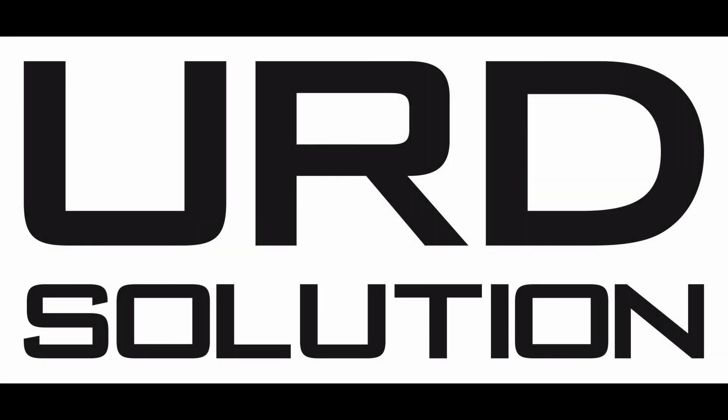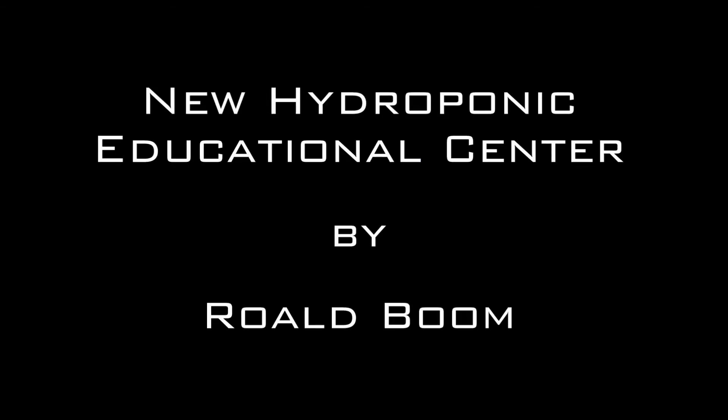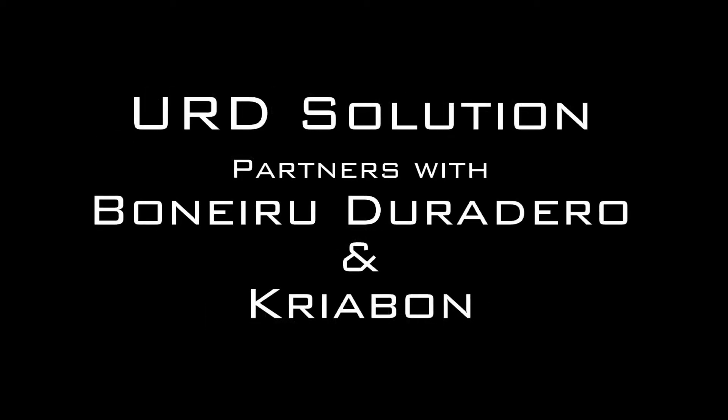Welcome to You're the Solution. My name is Roald Bohm, the creator of Bona Bista Island Resort. You can find You're the Solution on Facebook. This video is about a new hydroponic educational center that I've been building. You're the Solution is partnering with Bonaire Duradero, which is sustainable Bonaire, and Criobon, which is the local farmers' co-op.